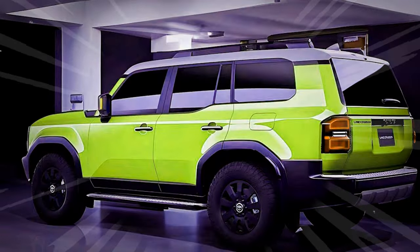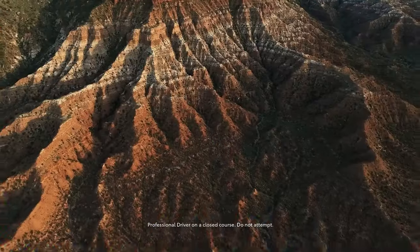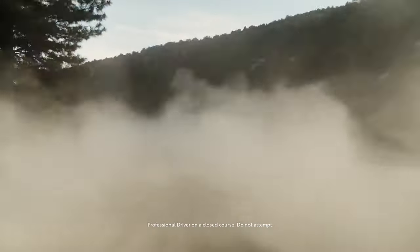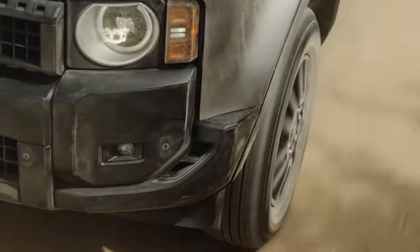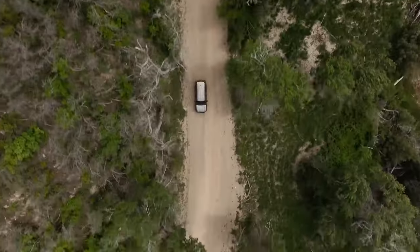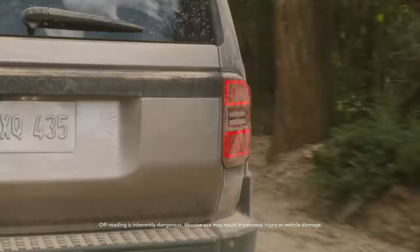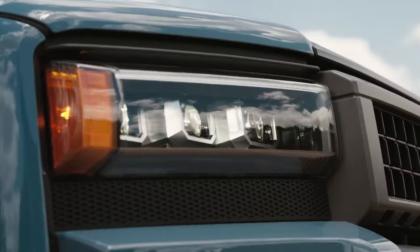Now, let's talk about the latest from Toyota, the 2024 Land Cruiser. It's a bold statement of ruggedness and adventure, echoing the heritage of this iconic brand while making it more accessible than ever before. The 2024 Land Cruiser will come in three main variants: the Land Cruiser 1958, the Land Cruiser, and the First Edition.